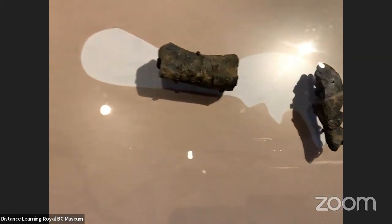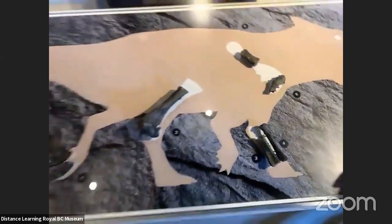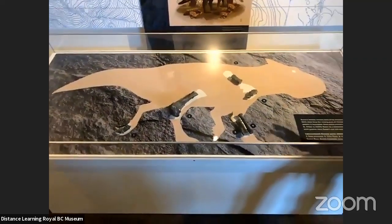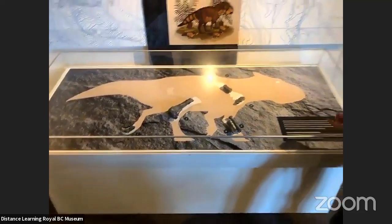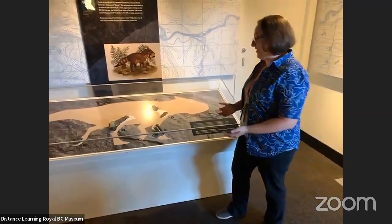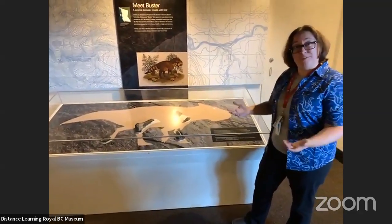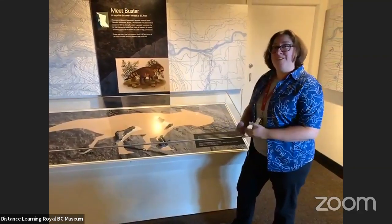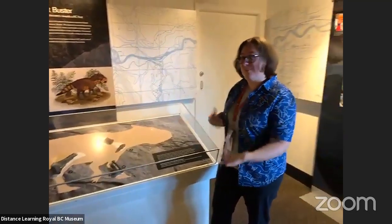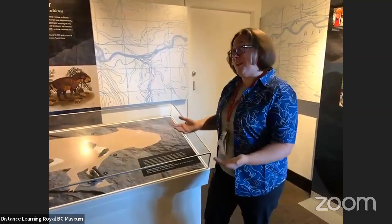Now it lives permanently at the Royal British Columbia Museum. Its catalog number is RBCM P900. It's a specimen I studied a long time ago and have now revisited with a lot more knowledge than I had 15 years ago, and I'm getting some new interpretations. That's one of the fun things about science — the more you learn, the more you realize you were wrong earlier, and you get to revise things and revisit work from your past.